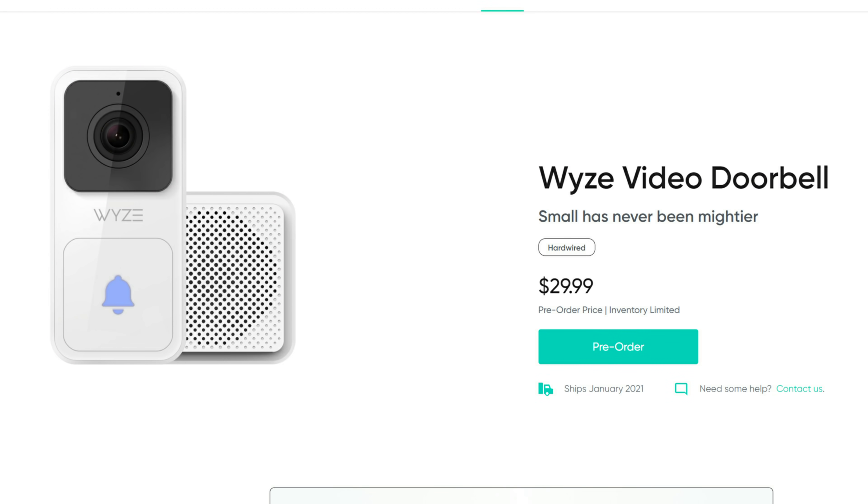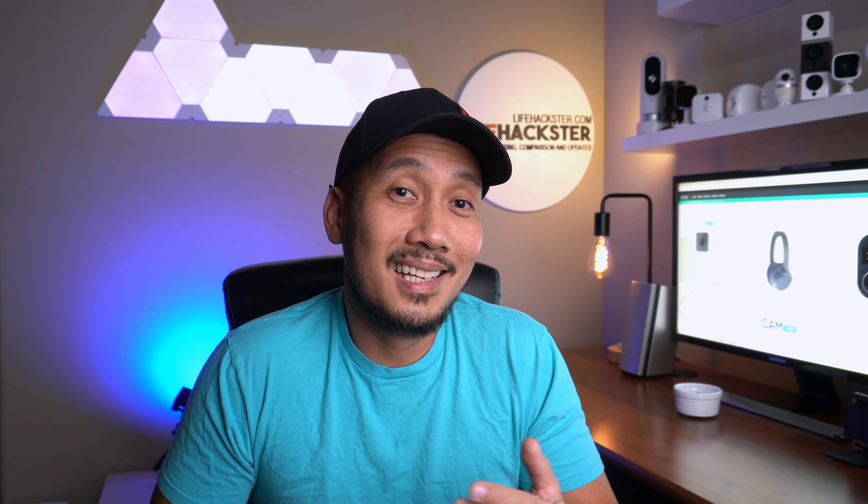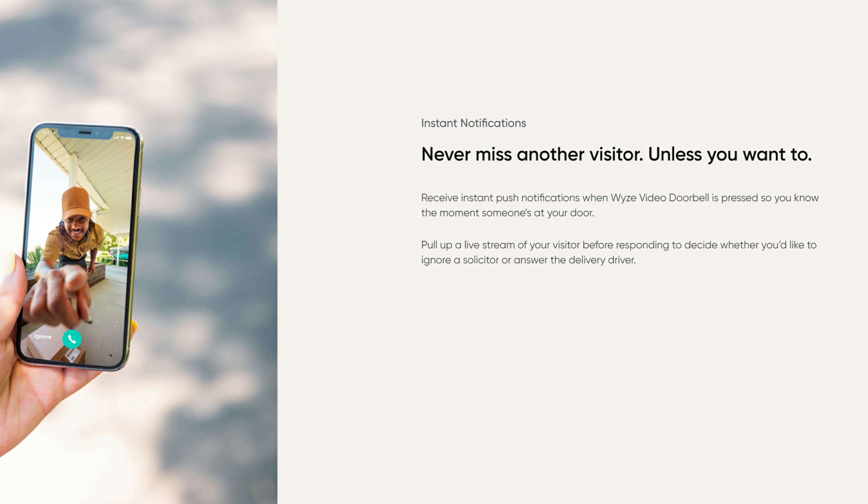Now let's talk about Wyze. They just started pre-orders on their wired video doorbell — and look at the price: 30 bucks. Nobody will beat that, with full HD video, a 3-by-4 aspect ratio, free cloud storage for 12-second videos, and a plug-in chime. Hopefully motion notification is not delayed, and the doorbell press-to-notification on your phone needs to be instantaneous.